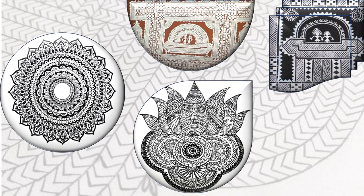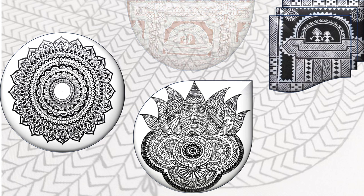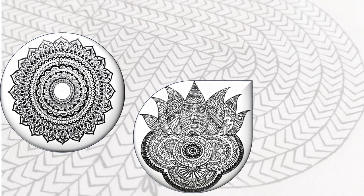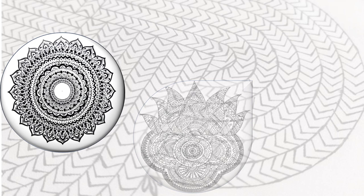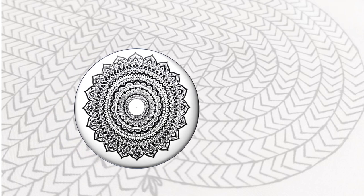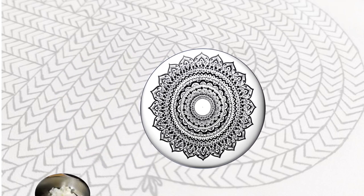Chittara paintings are characterized by their bold use of colors and geometric patterns. Artists employ vivid shades of red, blue, green and yellow, which are derived from natural sources such as minerals and plant dyes. The patterns often consist of repetitive motifs such as floral designs, birds, animals and geometric shapes.